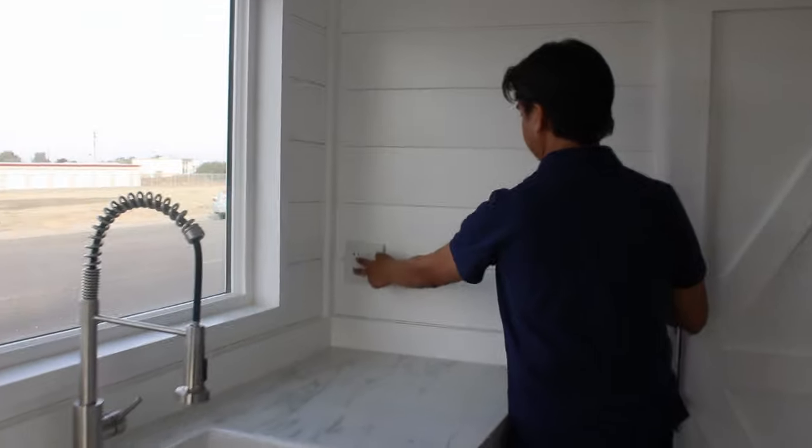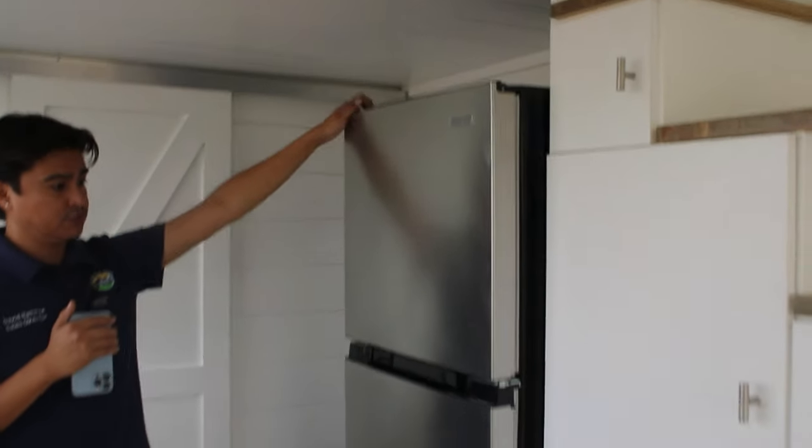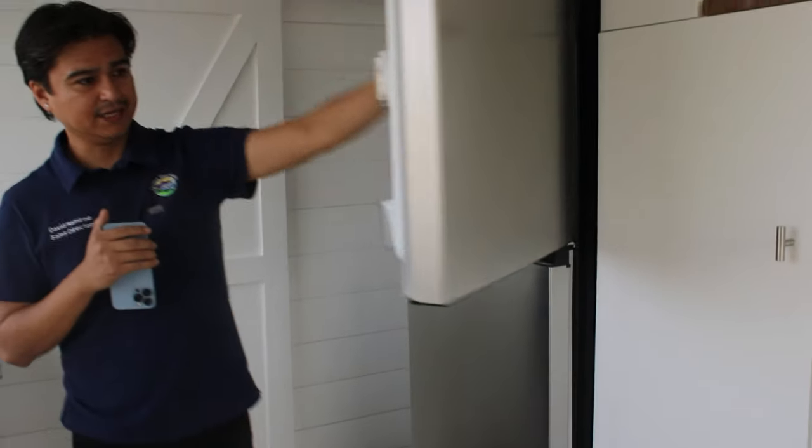We do have outlets and light switches, and on my left side we have a 10.1 cubic foot refrigerator — it's like an apartment size.